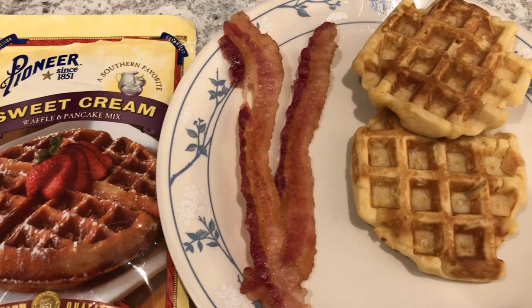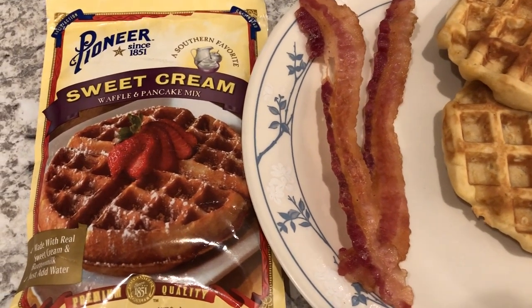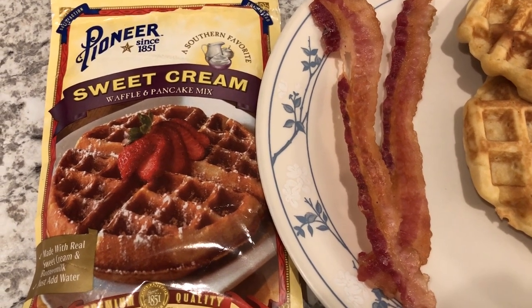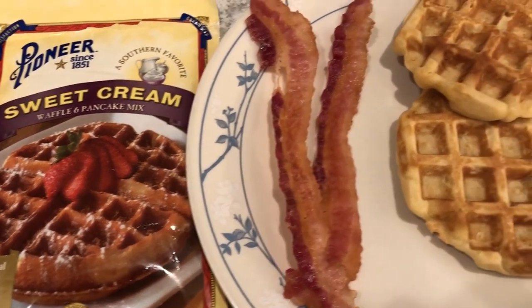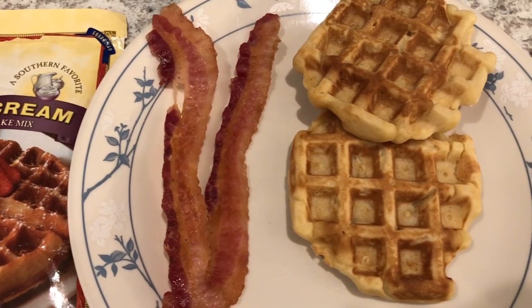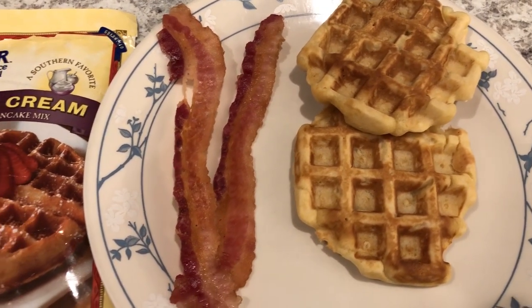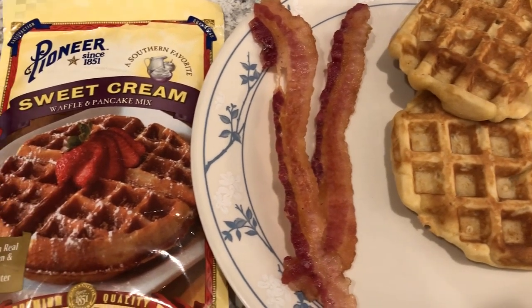We are having waffles again this morning for breakfast. This time I decided to use a package of sweet cream waffle and pancake mix, and I am serving it alongside some pre-cooked Costco bacon. This is what we are having for breakfast today.